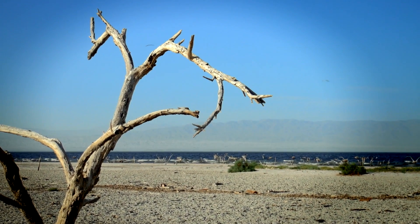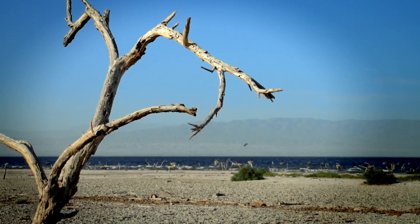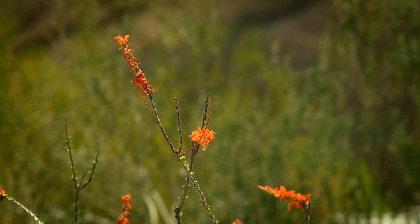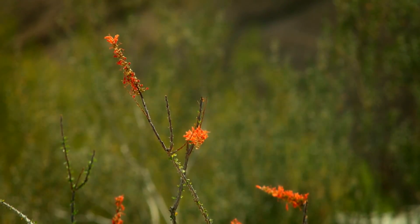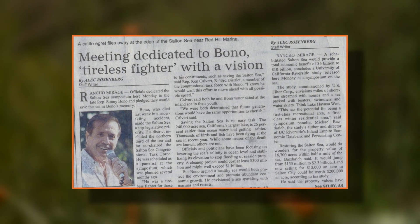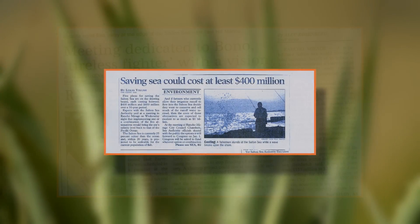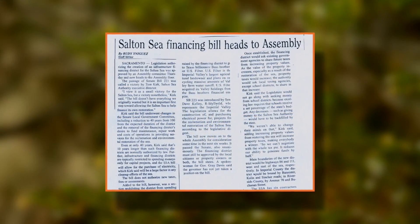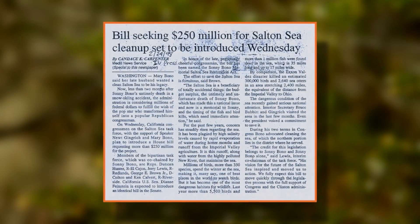The dream of restoration can become a reality, but the process of getting there will be complex — there are many differing interests at stake. The sea spans two counties, a state park, a federal wildlife preserve, and the lands of several native tribes. Plans have been discussed since the 1950s, and Congress, led by Congressman Sonny Bono, even appropriated $337 million in 1998 to fund research on ways to restore the sea. But with an overall price tag in the billions, additional government funds will definitely be required. The Salton Sea has been studied for many years, with many different ideas, but there's no consensus on which plan to go with.